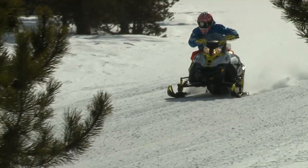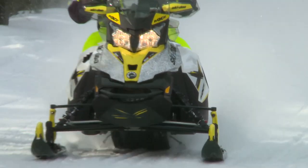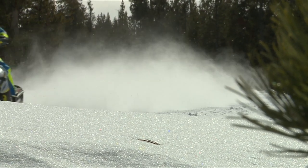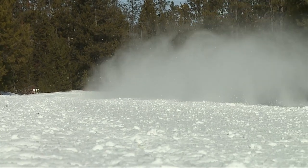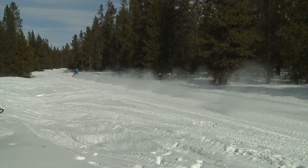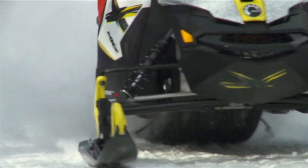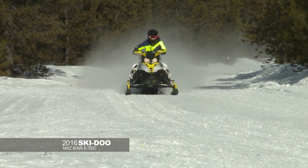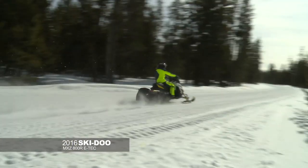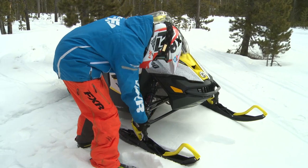Ski-Doo MXZ 800R E-Tech — they made some really cool refinements to that snowmobile. They took the 120 track and the 137, split the difference, and made a 129. For those icy days or slick corners that surprise you, this track will maintain grip and you'll feel in control the whole time. One of the best things about the Ski-Doo MXZ X was the 800R E-Tech — absolutely great, reliable power plant. The power is smooth, delivered well, clutching is there. Ski-Doo's always been on top, always pushing the envelope. In my opinion, they made one very nice trail sled.